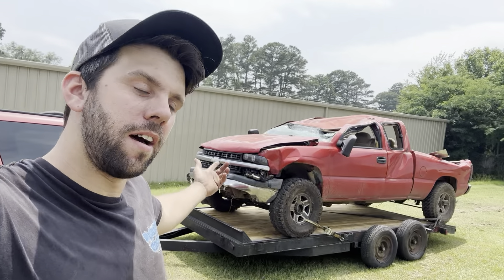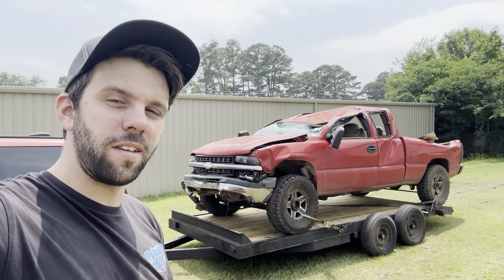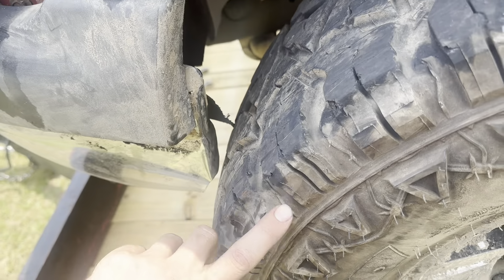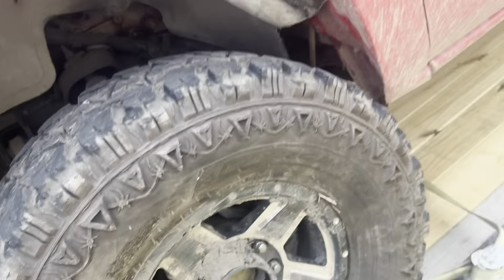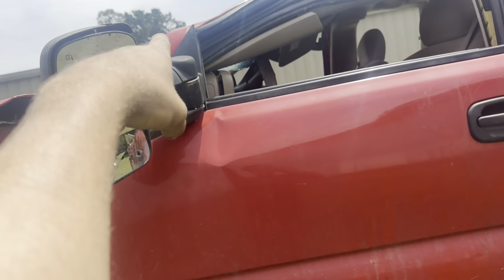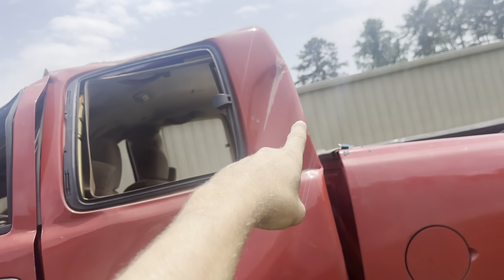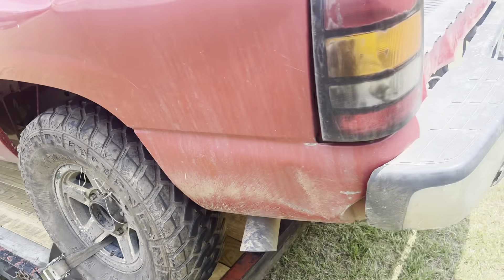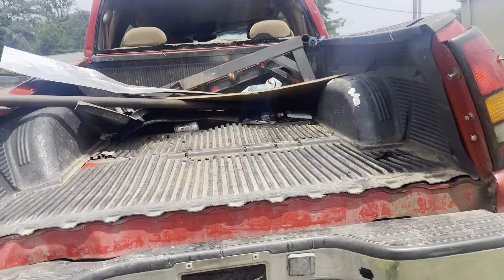Welcome back — on tonight's episode of 'Will That Explode,' the answer is yes. This is gasoline. I bought this wrecked truck and now we're gonna see if we can get the thing running. But before we do any of that, we gotta fix this bumper because it's getting into the tire, and then my plan is we're just gonna cut the windshield and the roof right off of this thing.